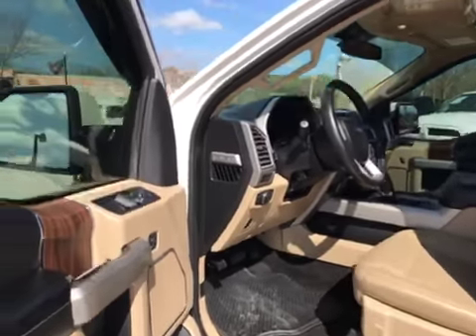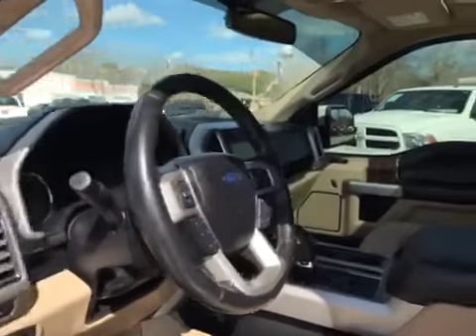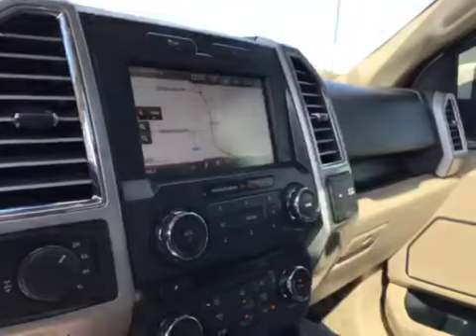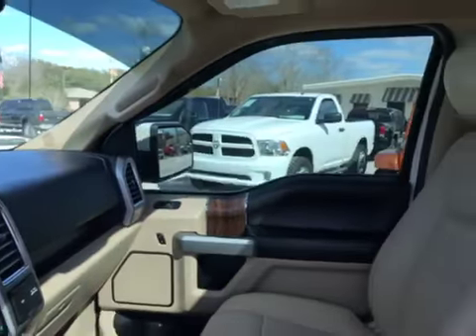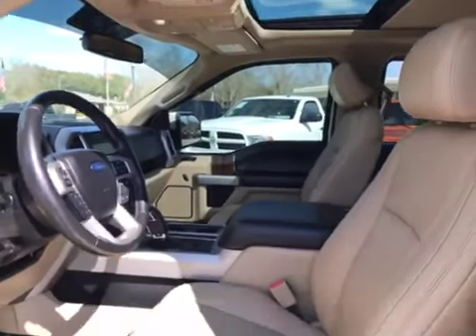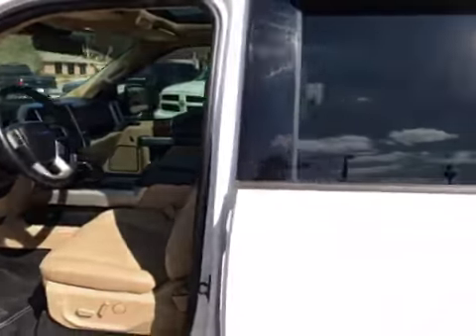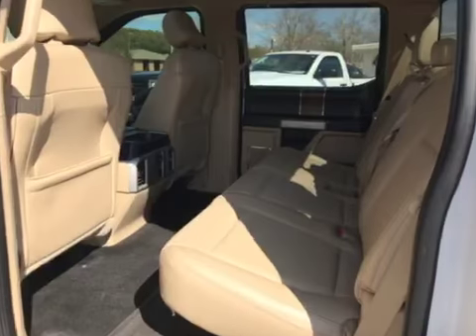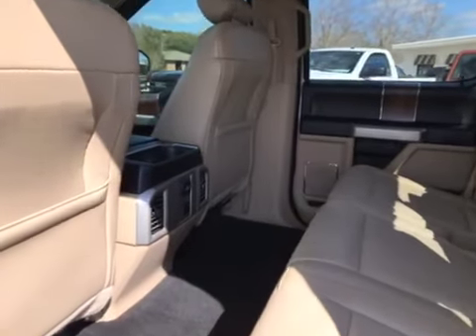Beautiful tan interior, navigation, backup camera, sunroof, garage door openers built into the truck. Plenty of rear seating with air conditioning in the back.